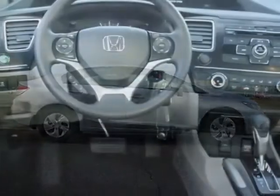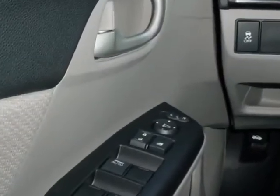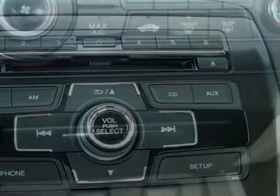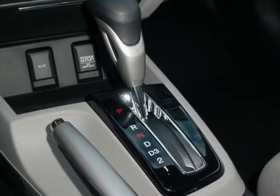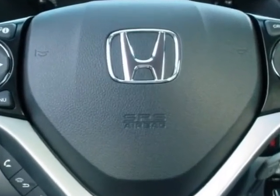This Civic sedan boasts a 1.8 liter engine and has a five-speed automatic transmission. Additional options for this vehicle include power mirrors, steering wheel radio controls, cruise control, security system, and daytime running lights. Call 888-739-9159 or email our friendly sales staff today to schedule a test drive.